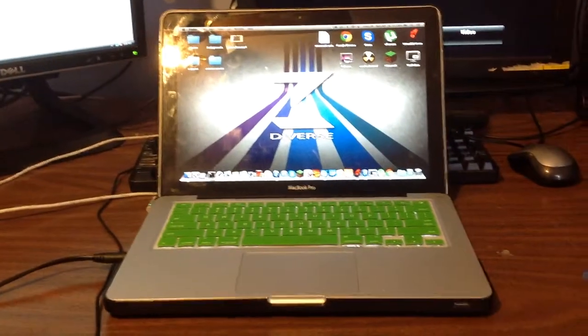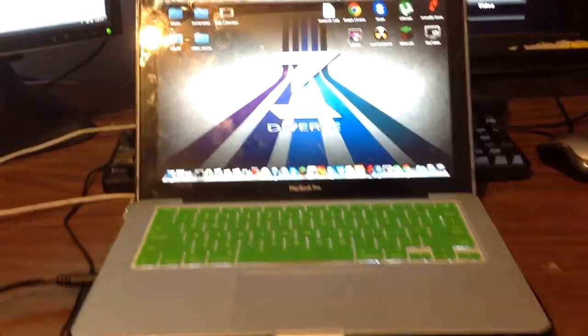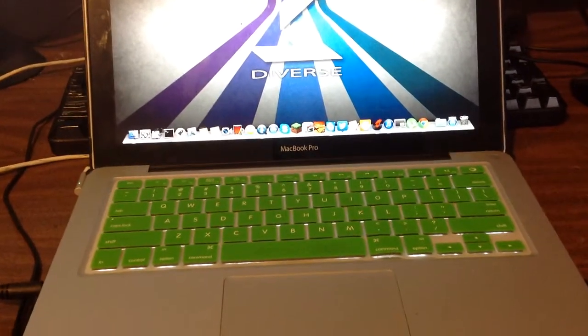It's just a little room slash desk tour. Right here we have my 2013 MacBook Pro, as you can see.